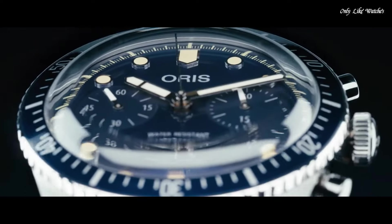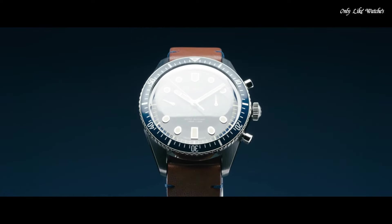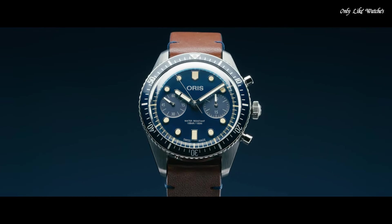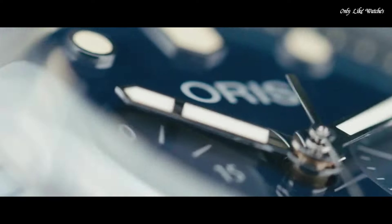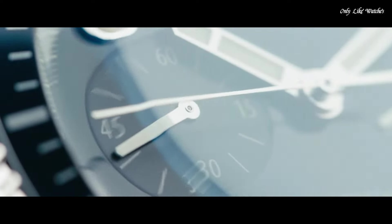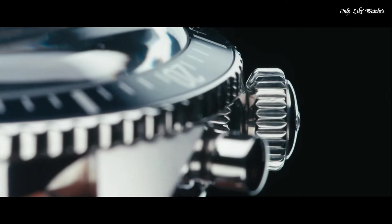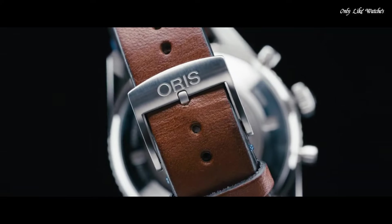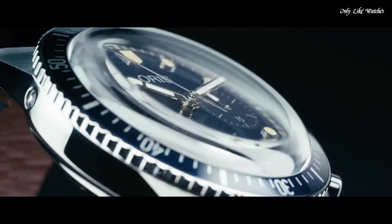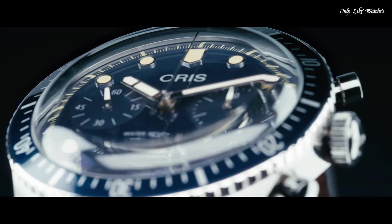Oris Calibre 771, based on SW510 Automatic Movement. Scratch-resistant sapphire crystal. Screw-down crown. Solid case back. Round case shape. Case size 43mm. Case thickness 13.4mm. Band width 21mm. Water-resistant at 100 meters. Functions: chronograph, hour, minute, second. Luxury watch style. Swiss made.